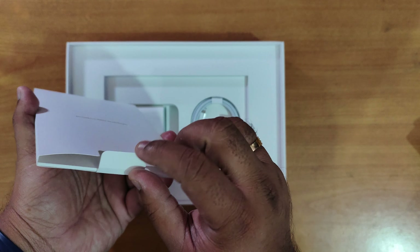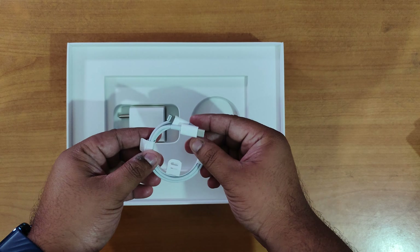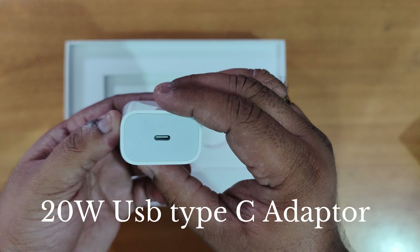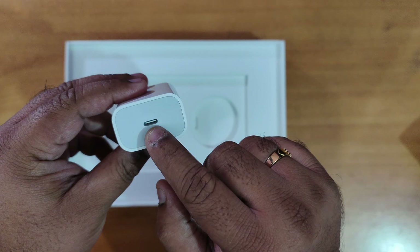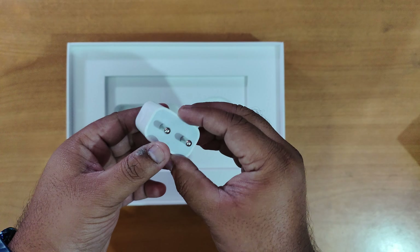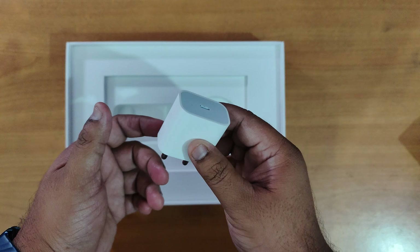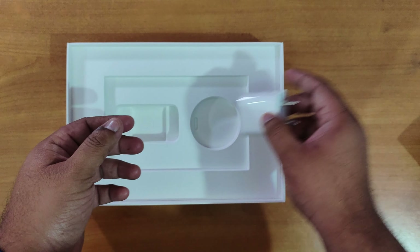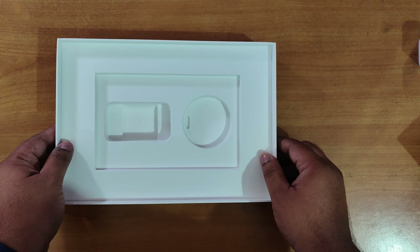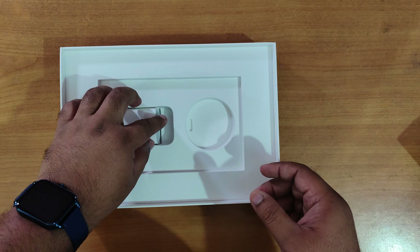This is the user guide that is given, with some features of the iPad mentioned. There is also another document regarding the iPad. We have the USB Type-C to Lightning charging cable and the power brick. I think this is a 20-watt charger — yes, it is a 20-watt charger. The USB Type-C side connects to the adapter and the Lightning end connects to the iPad. Great to see that they have included this power brick — now I can charge my iPhone with it as well. The packaging seems nice and the box is quite light.